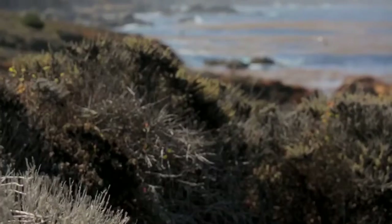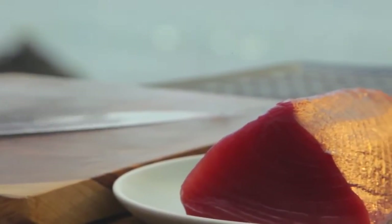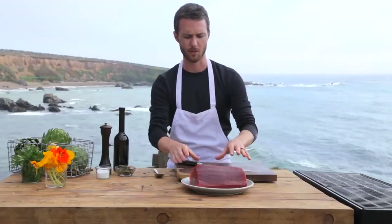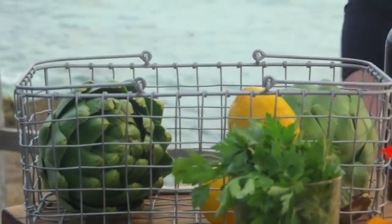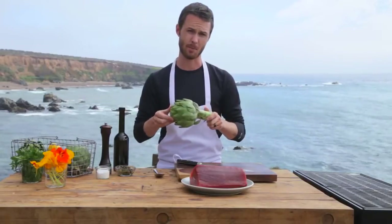There are probably bluefin tuna swimming somewhere in the distance behind me, as they're super abundant here on the Pacific coast. Today I'm going to be using this beautiful filet of bluefin tuna — I'll cut it into steaks and grill it off. I'm also pairing it with artichokes from nearby Castroville, which is actually the artichoke capital of the world.